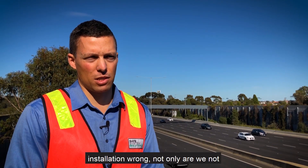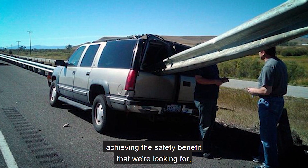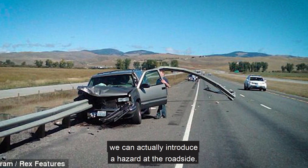If we get a road safety barrier installation wrong, not only are we not achieving the safety benefit that we're looking for, we can actually introduce a hazard at the roadside.